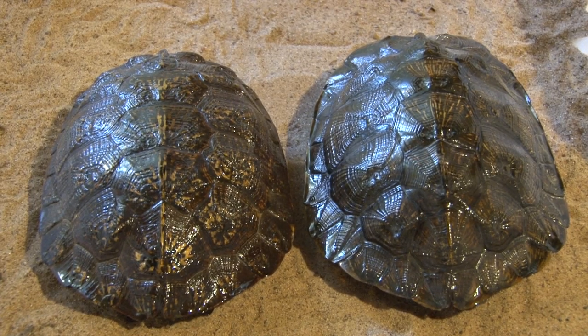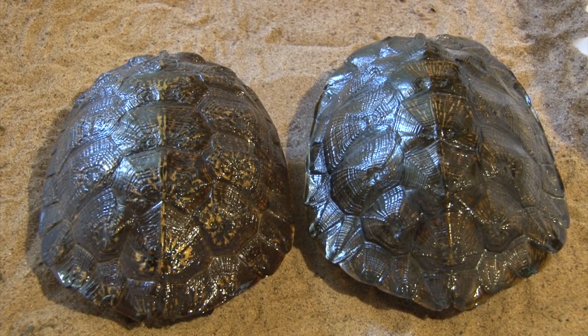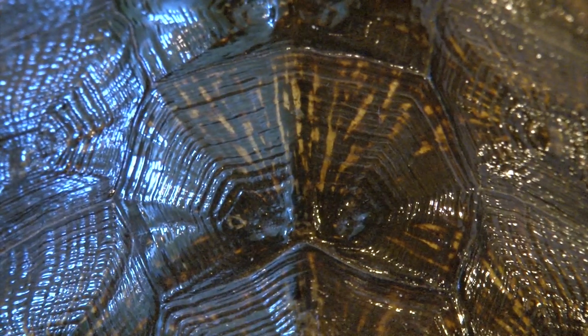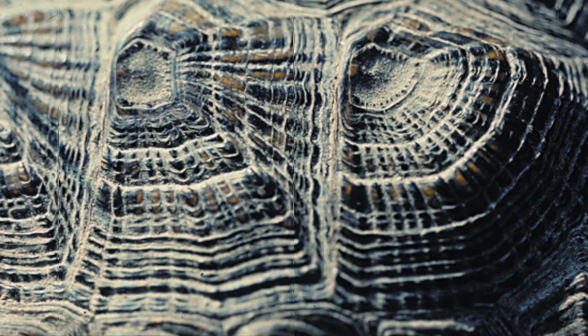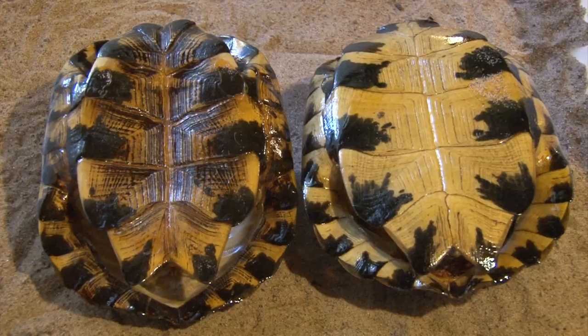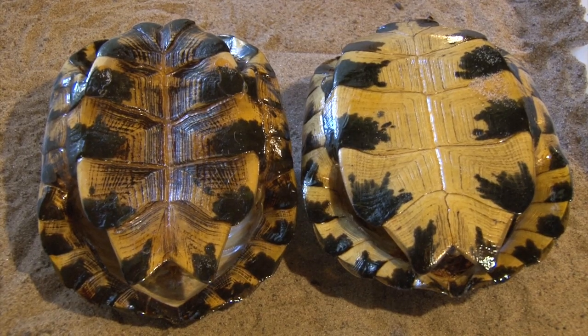The wood turtle's 6 to 9½ inch carapace is normally brown and occasionally has black flecks and faint yellow rays. They can easily be recognized by the growth rings on each carapace scute. Their plastron is yellow with black blotches toward the outer edges.